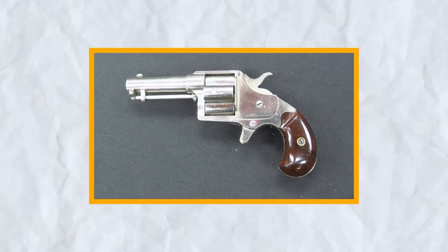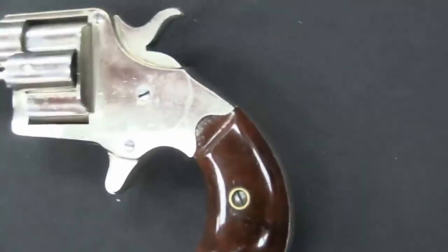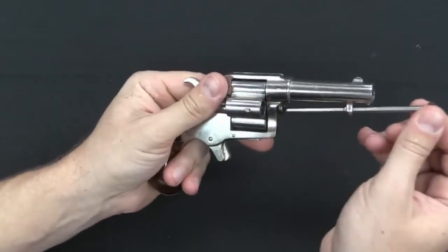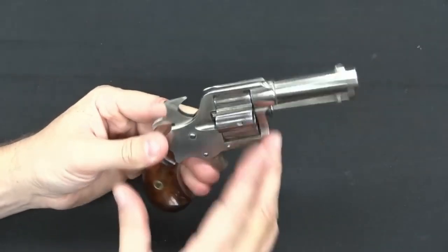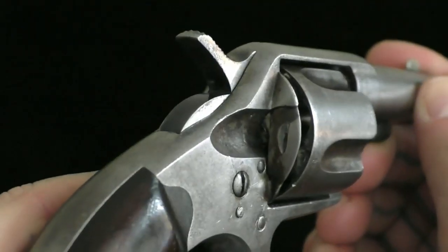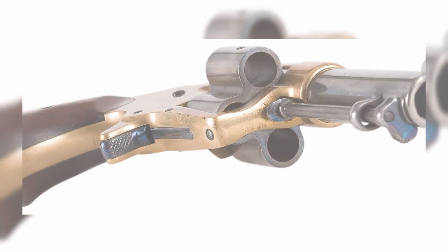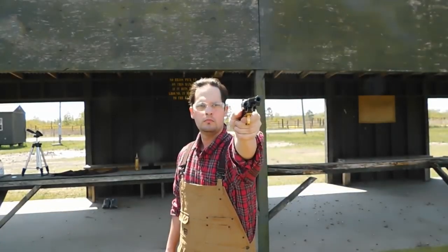The Colt's Pistol was a unique and innovative firearm designed for personal defense and concealed carry. First introduced in 1871, it quickly became popular among civilians and law enforcement officers alike. It was a double-action revolver featuring a hinged frame that could be swung open to load and unload the cylinder, making it easy to reload quickly and efficiently. One of its most interesting features was its loading gate, located on the side of the frame rather than the rear of the cylinder, allowing for faster reloading without removing it from the holster.